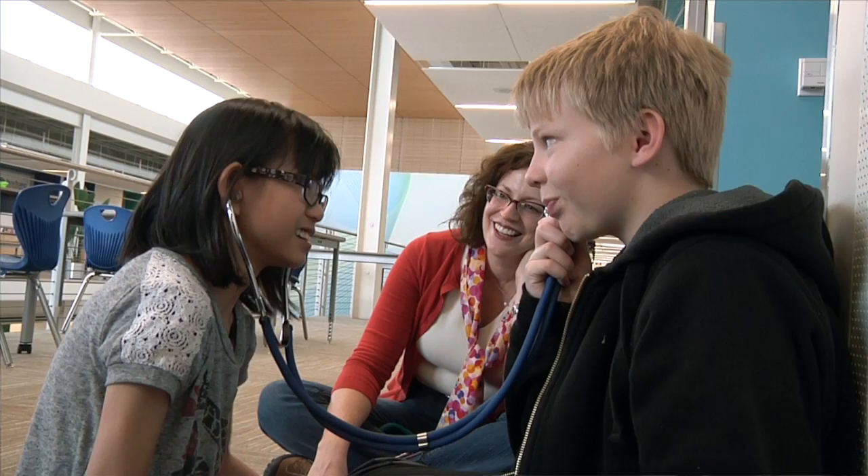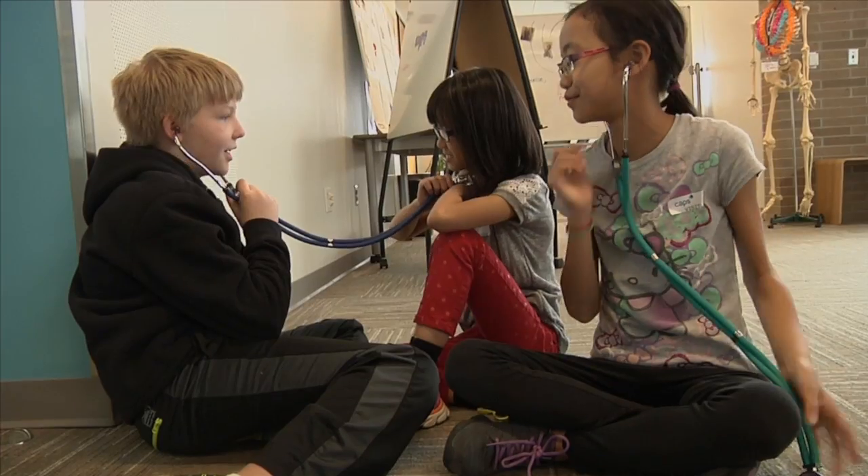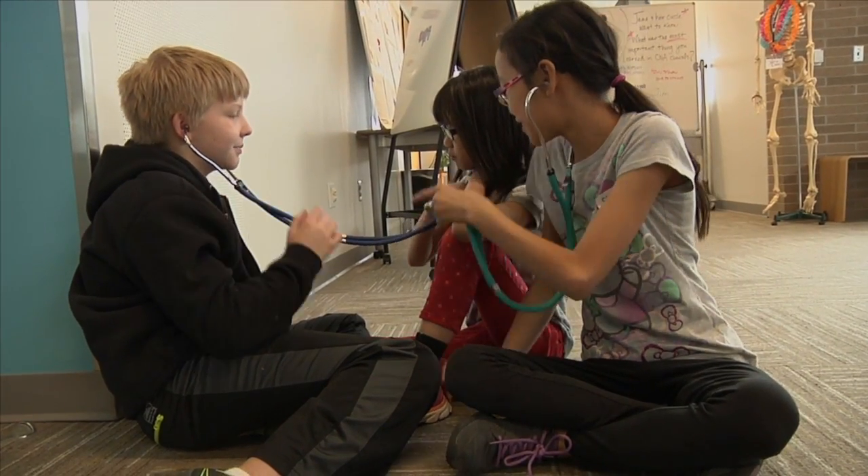My daughter is from China and we adopted her when she was eight months old. That's how I first saw the Hettinger family — just saw them from afar. Here's this wonderful big family, and then we discovered we lived in the same neighborhood.